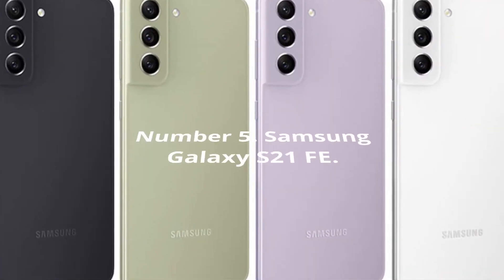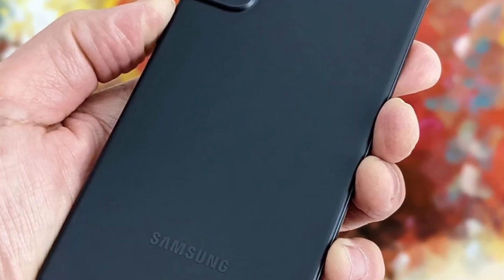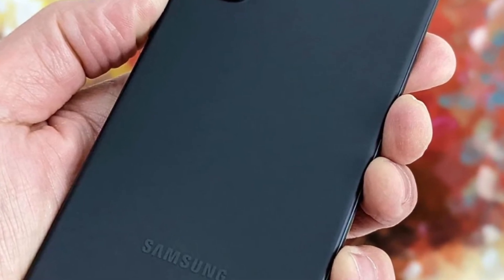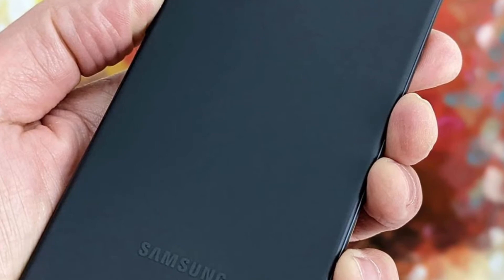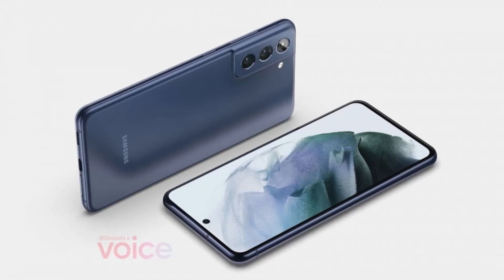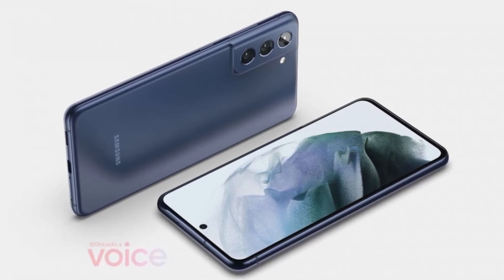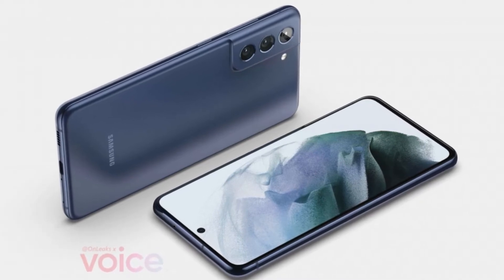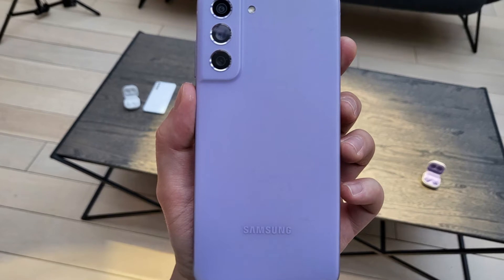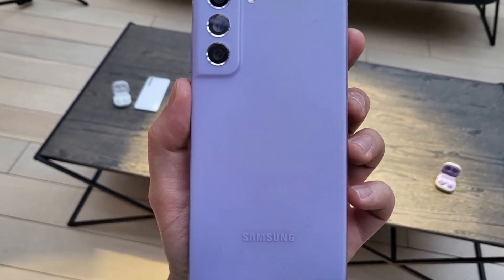Number 5: Samsung Galaxy S21 FE. The Galaxy S21 FE demonstrates that persistence is rewarded. This model is based on the 2021 Galaxy S21 series, and as a consequence, its chipset and cameras are not as up-to-date as those found in more recent models. On the other hand, it is still a flagship-grade experience, as evidenced by its expansive 6.4-inch 120Hz display and triple rear cameras, with a starting price of £699 rather than £799 like the Galaxy S22.